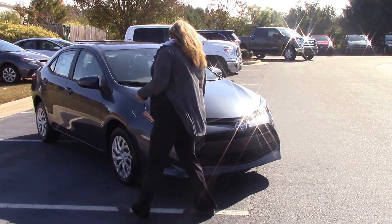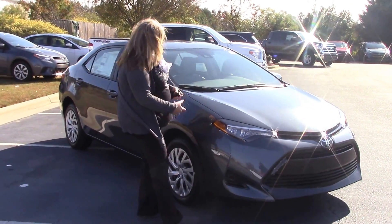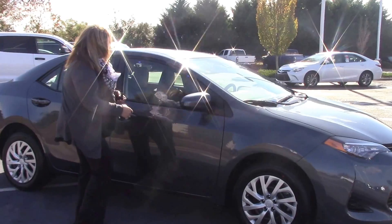We've got our daytime running lights and our 16-inch Michelin tires.